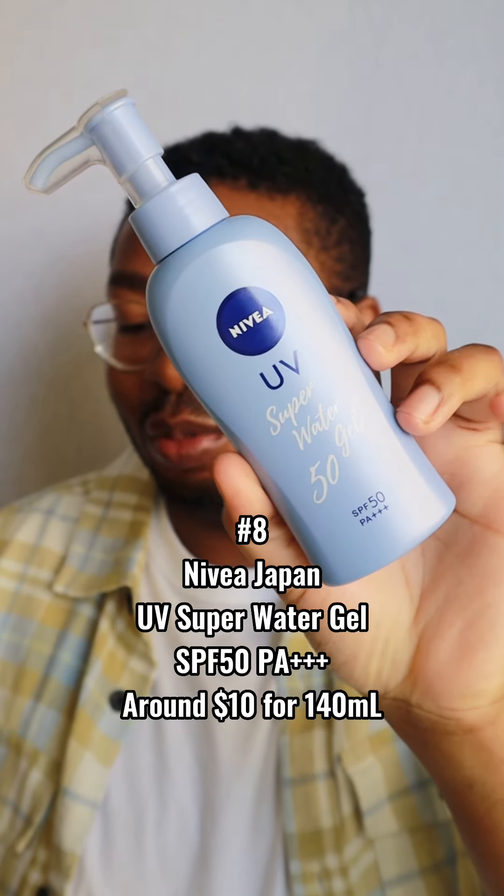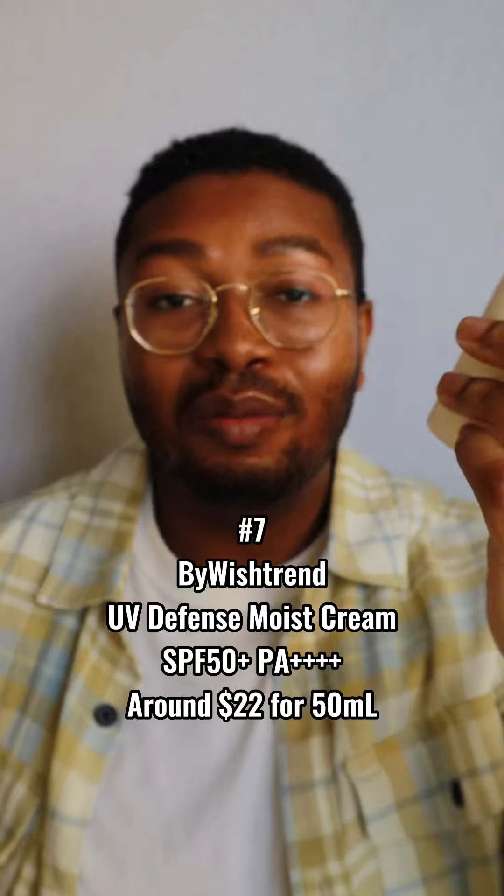Number 8: the Nivea Japan UV Super Water Gel SPF 50 PA+++. This one's more affordable, retailing for around $10. The prices fluctuate for Asian sunscreens depending on the retailer, but around $10 you get 140ml of product — a good amount that'll last a while and encourage you to reapply. It feels lightweight with a nice natural radiant finish, and it's currently my day-to-day sunscreen when I don't want to think about it. The things holding it back are that it's only PA+++ — I wish it had four pluses for more UVA protection — and it's not waterproof or water-persistent.